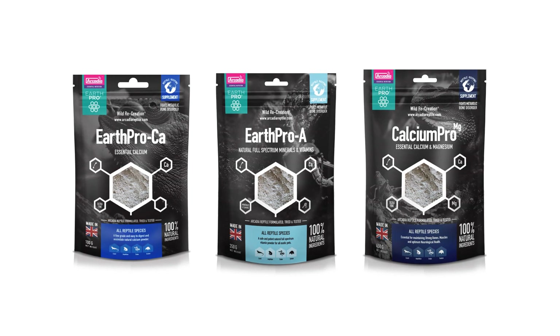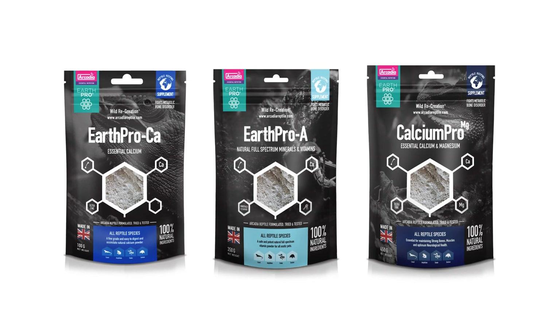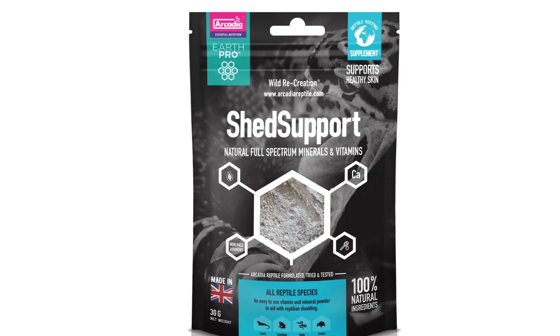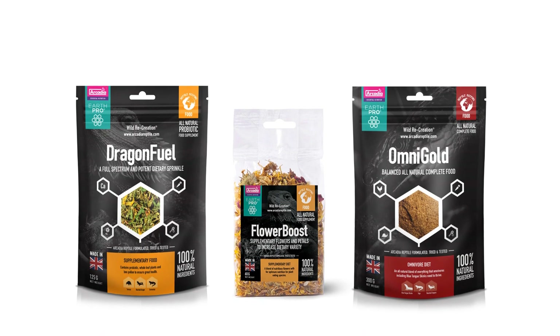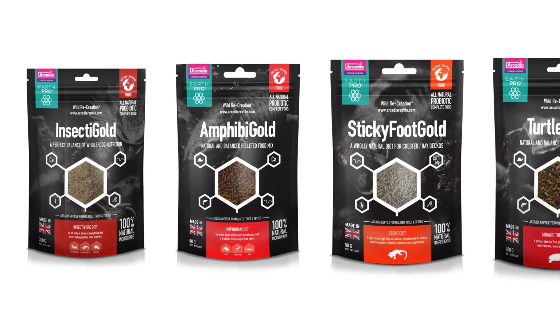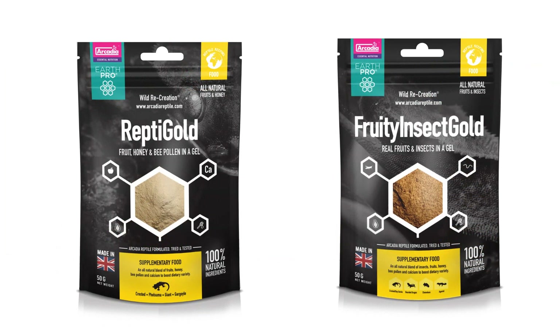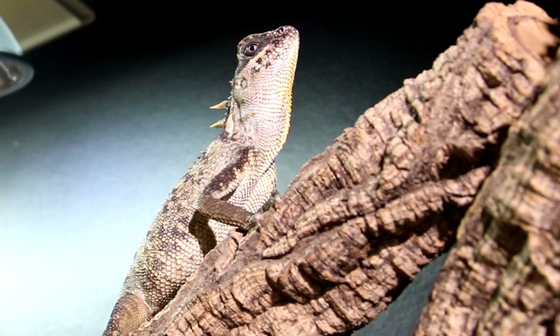The five groups of the EarthPro range are: everyday mineral and vitamin provision, additional supplementation, invert feeding, gut loading and custodian care — foods such as Dragon Fuel, Flower Boost, Omnigold, Insectigold, Sticky Foot Gold, Turtle Gold, Amphibigold and our jellypot range — and finally substrates and environmental care.